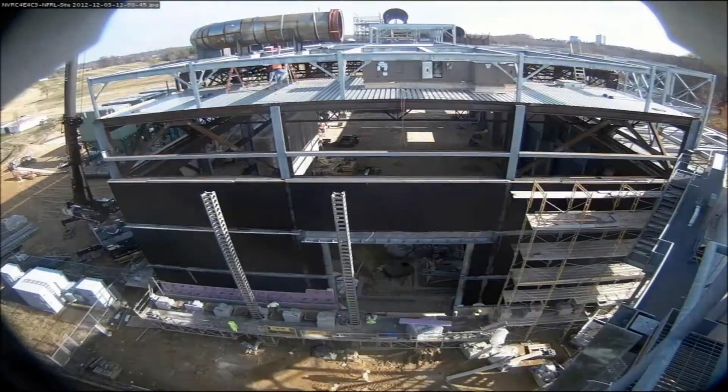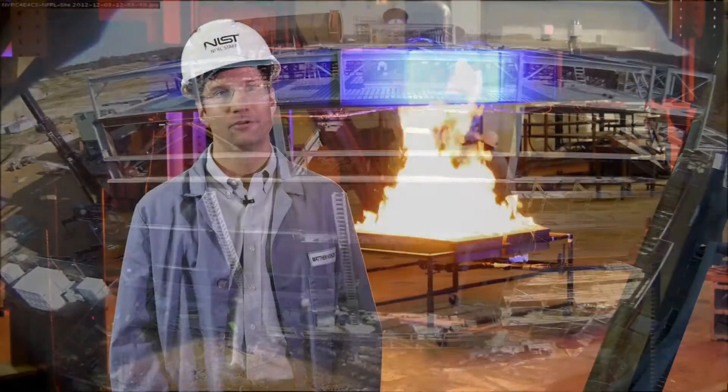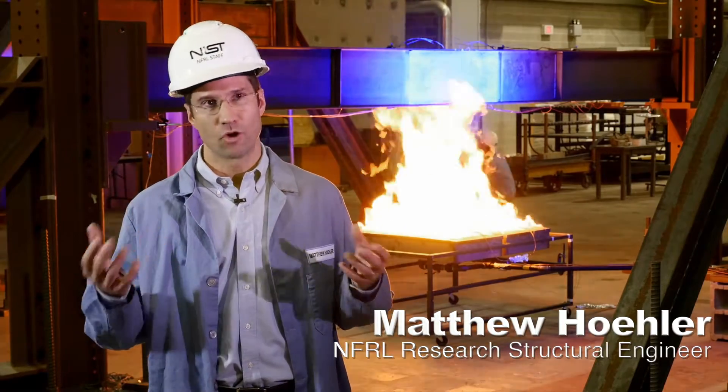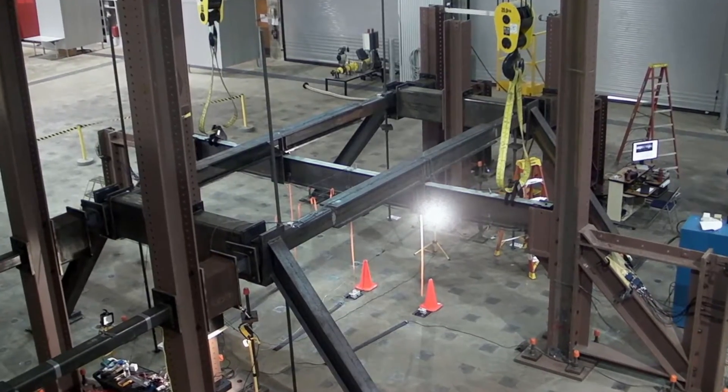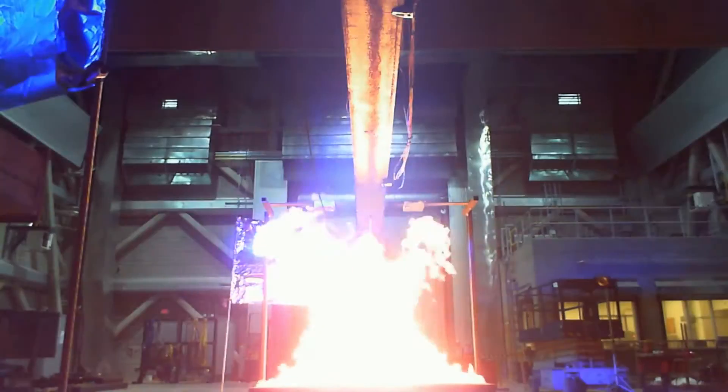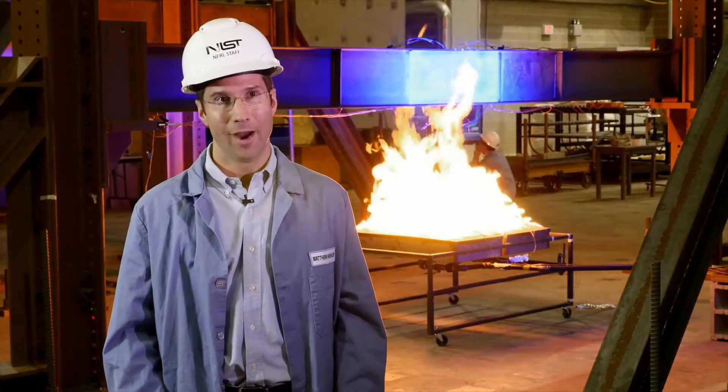Throughout the world there are many large structural testing laboratories and several large fire labs, but nowhere do we combine both structures and fire in the way that we do here. In this building, we can actually take a structure and burn it all the way to the point of collapse, and we can do this in a controlled way.